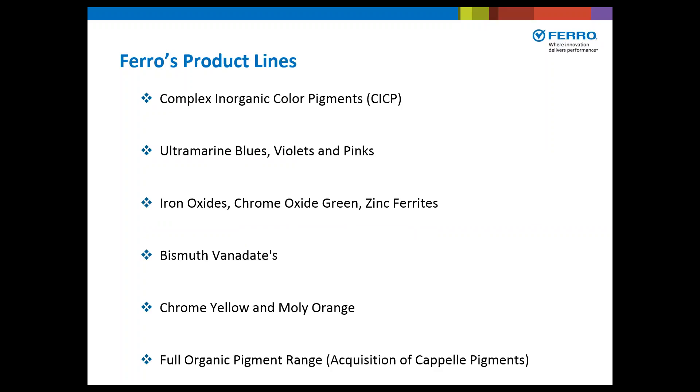Now, onto Ferro's product lines. Ferro has a line of complex inorganic color pigments — your CICPs or mixed metal oxides — ultramarine blues, violets and pinks, iron oxides, chrome oxide green, zinc ferrites, bismuth vanadates, chrome yellow and molybdate oranges. They also recently acquired Capel, so they now have a full range of organic pigments as well.